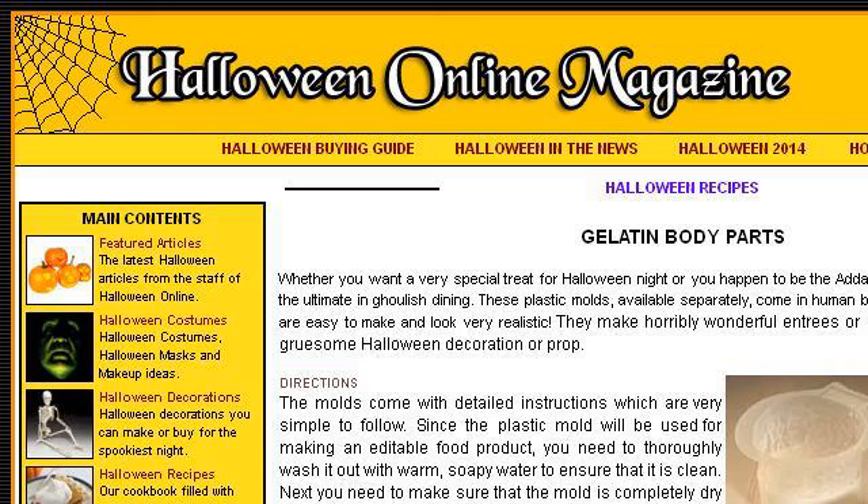Our top ranked site to learn about Body Mist Recipe is www.halloween-online.com, specifically the page titled Halloween Recipes, Gelatin Body Parts Recipe.